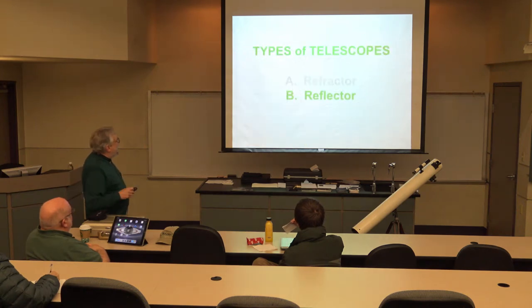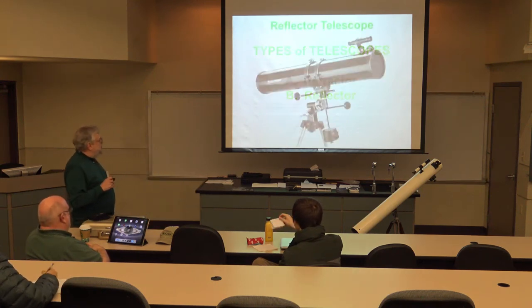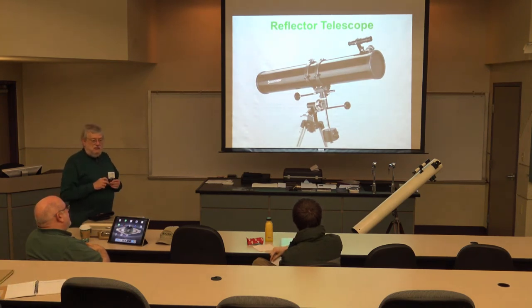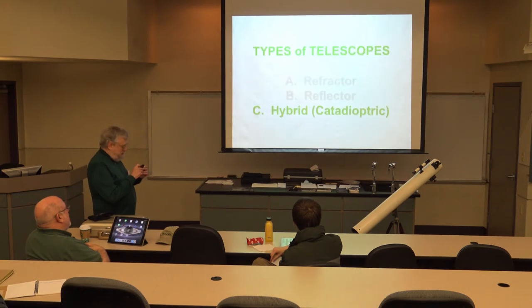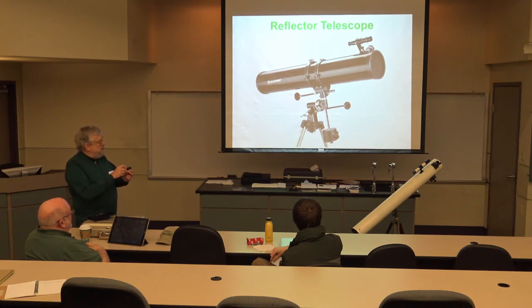The largest refractor in the world is the 40-inch at Yerkes Observatory in Wisconsin, run by the University of Chicago. The reflector telescope works on an entirely different principle: instead of a lens in the front, a mirror at the back gathers light, reflects it toward the front, and a diagonal mirror near the front bounces it out the side to the eyepiece.